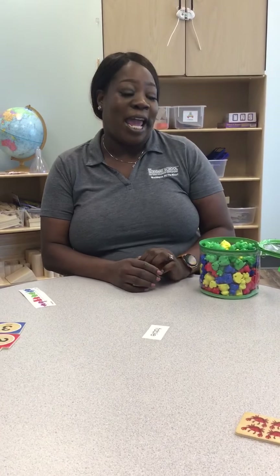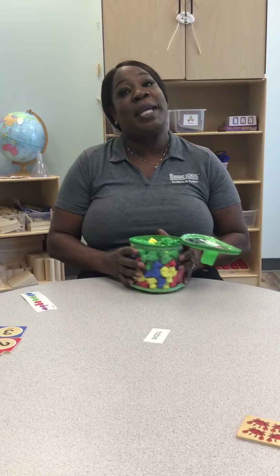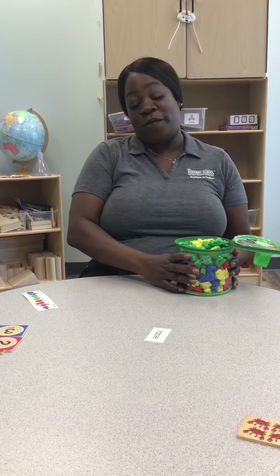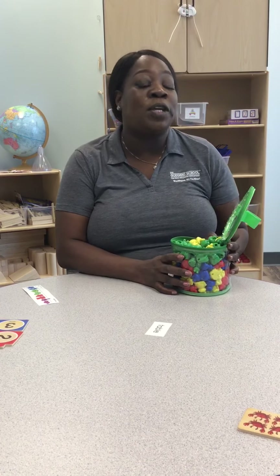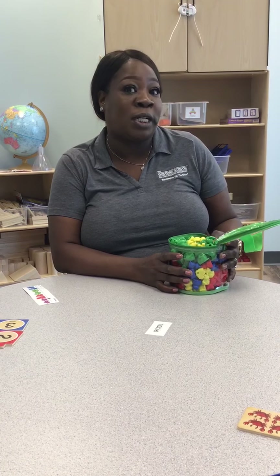Good morning friends, it's Ms. Jackson again coming to you for today's activity. Today's activity is going to be counting, and we're going to focus on counting objects, sorting colors, adding, and subtracting. You can use all kinds of materials at home around the household as well as what you use in the classroom.